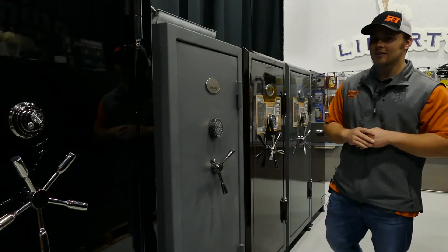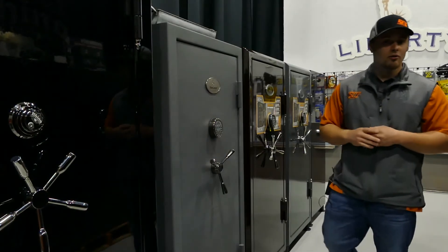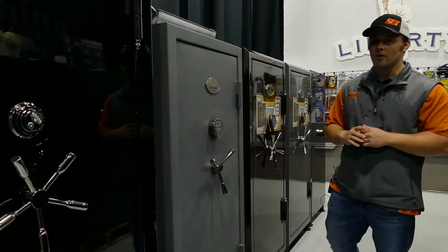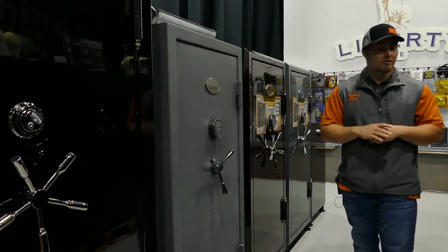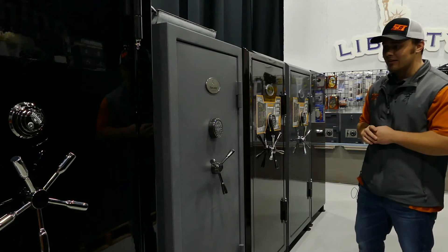Hey guys, it's John down here at Security Centers. We are in lockdown right now with our showroom, but we're still selling safes and lots of things in the store. We're still able to do delivery and installation in-home or even in the garage. We have some hot buys — I have this deal of the day.